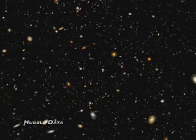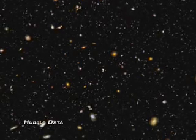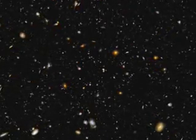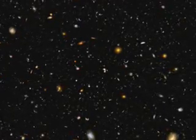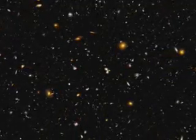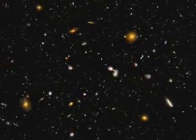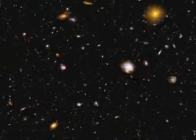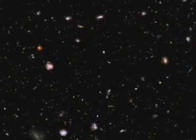The Hubble Ultra Deep Field takes us 95% of the way back to the beginning of time, revealing more than 10,000 galaxies whose shapes and sizes speak of a baby universe caught up in chaos. The light from these galaxies has been traveling for billions of years before being captured by Hubble. The result is an image that stretches across billions of years of cosmic history, back to a time when the first galaxies began to glow.